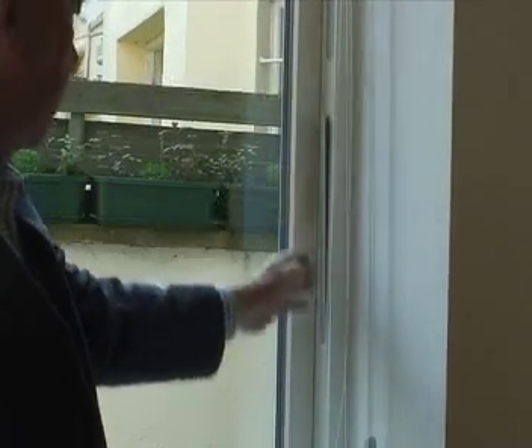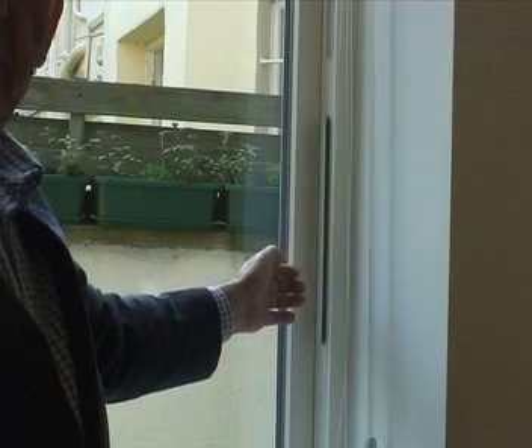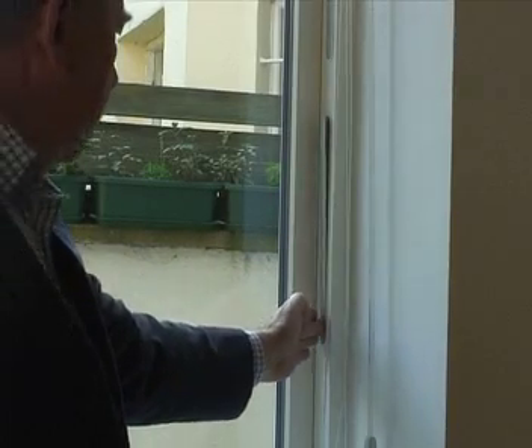Having insulated the house and draft-stripped it, we still need some fresh air to come in. We have trickle ventilation here. If you push this slider it allows trickle ventilation to come through when you need it, and when you don't need it you just push it back again.